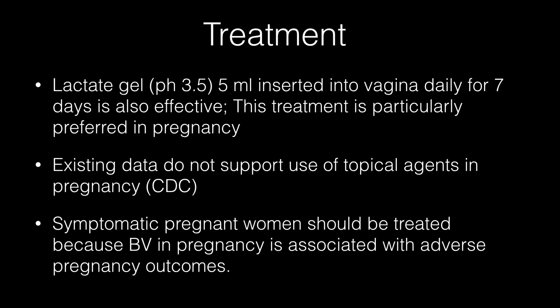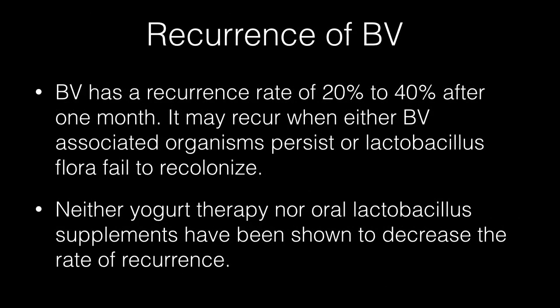Symptomatic pregnant women should be treated because bacterial vaginosis in pregnancy is associated with adverse pregnancy outcomes. Bacterial vaginosis has a recurrence rate of 20–40% after 1 month. It may recur when either bacterial vaginosis-associated organisms persist or lactobacillus flora fails to re-colonize. Neither yogurt therapy nor oral lactobacillus supplements have been shown to decrease the rate of recurrence.